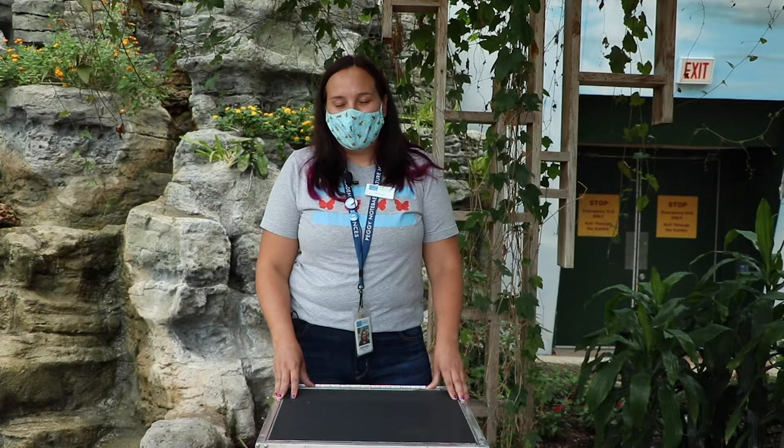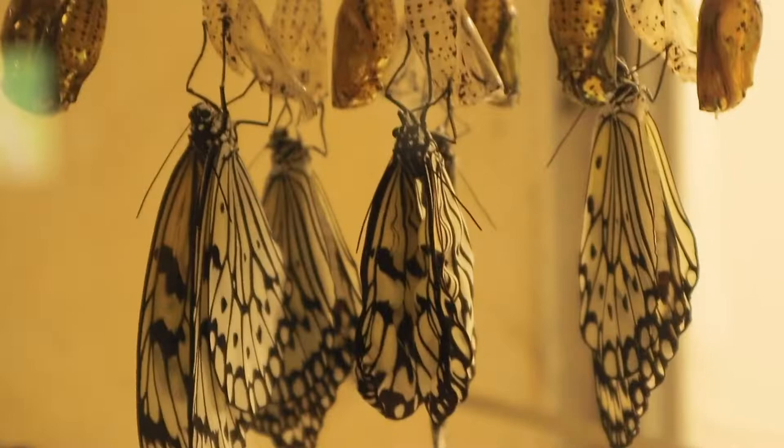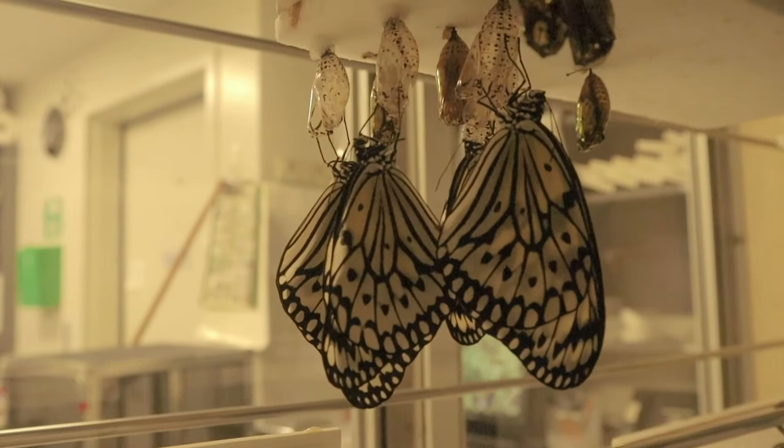Eventually they got so big they were ready to turn into something else, so they turned into a chrysalis. While they're in their chrysalis form they have a very important job to do — to change from a caterpillar into a butterfly. They have to grow new legs, they have to grow a new mouth, and they have to grow wings. And because they're doing that, they're not eating and they're not moving around a lot.